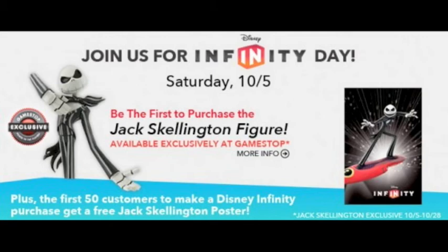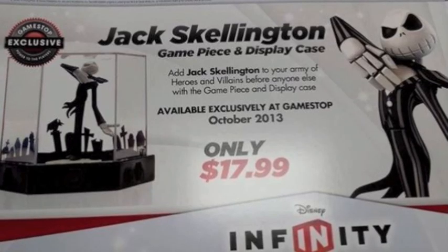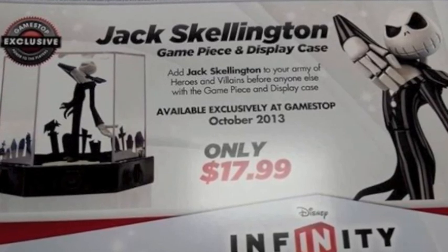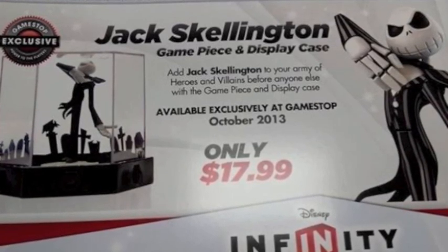Anyway, that's my advice for that. If you guys have any questions, post down below. Jack will be coming out soon — I'll do a smaller review probably on him because I'm gonna get him. I want the poster; it's actually one of the cool Disney Infinity posters out there. Until then guys, have a jackalicious day!